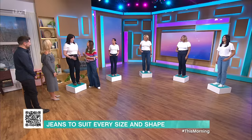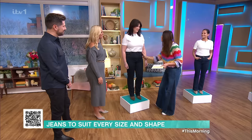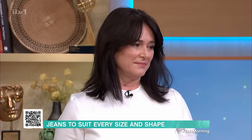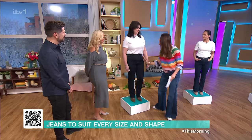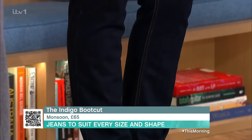Tell me your denim dilemma. I hated the colour I was wearing all the time. My jeans were all a bit too big because I'd lost some weight, and I could never find the right pair to go from day to night. I think we really have pulled it out of the bag, because you are the perfect hourglass — you've got great boobs, great hips, and you're cinched in at the waist. So the jean for you is the boot cut.